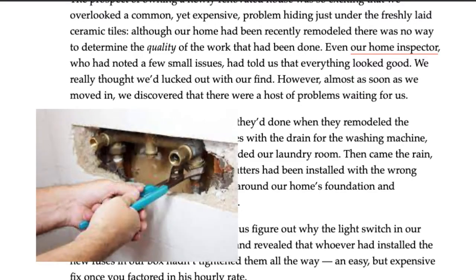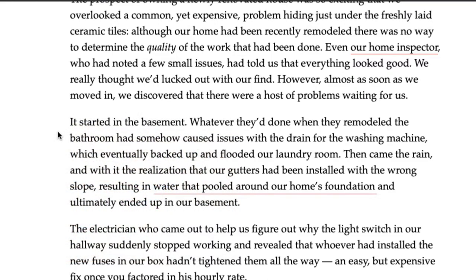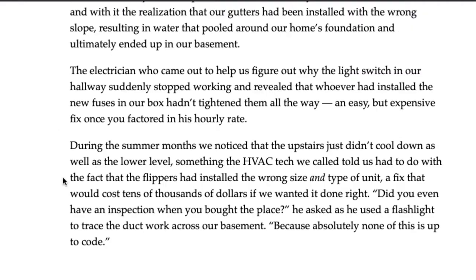Starting in the basement, the bathroom was remodeled but the plumbing was not done correctly. Then, when rain came in, they realized the gutters were installed wrong and water was pooling into the home's foundation. I had a similar issue — water was going straight into the foundation, which was really bad. Luckily, I had someone in my network who does plumbing and was able to set up proper drainage in front of the house.